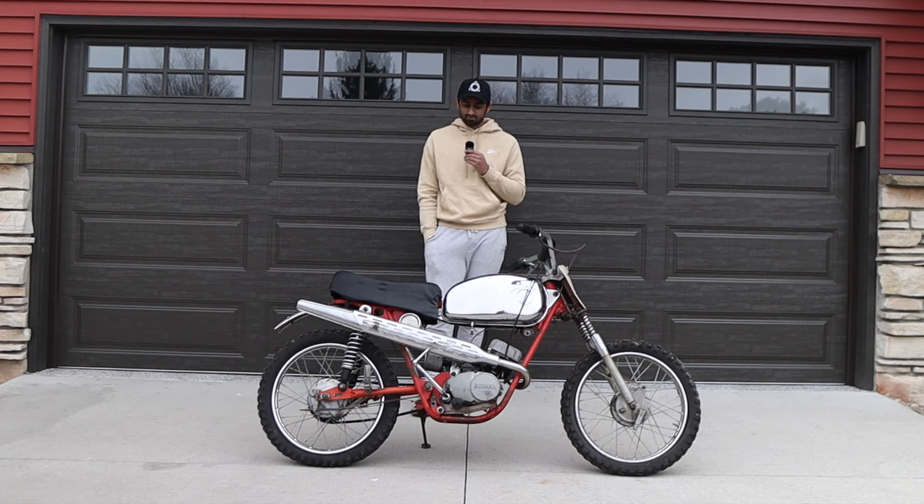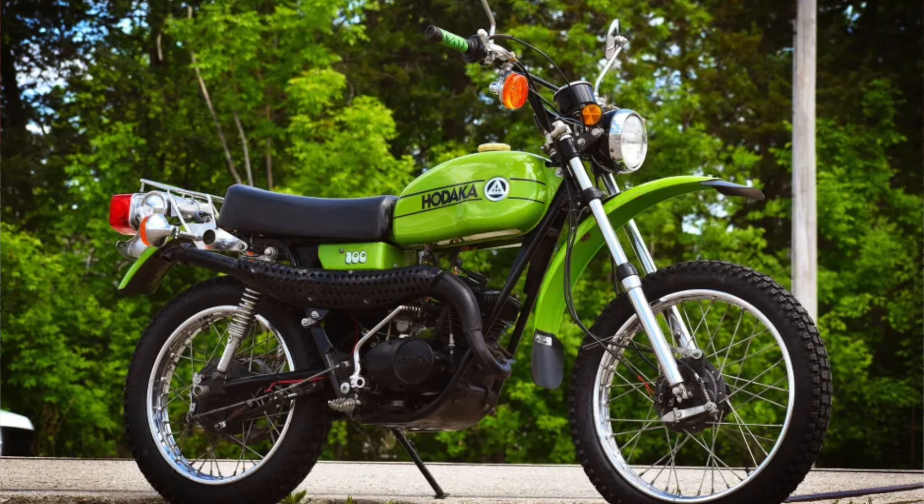This was the first HODAKA made in 1964 — the first year of HODAKA — and this is the Ace 90. Then the Ace 100 came out and followed, along with a couple of other really cool models.